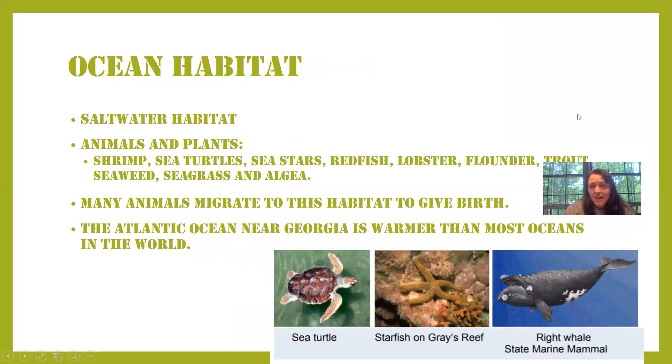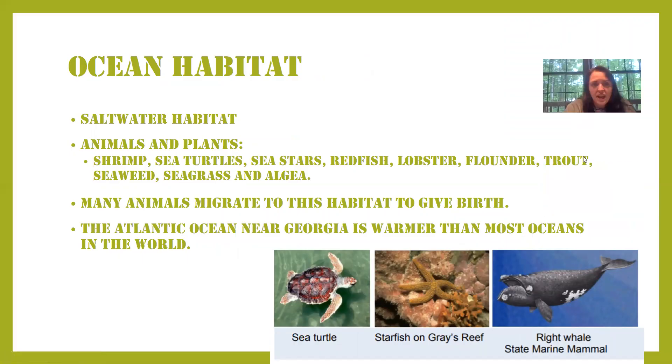The last habitat we have in Georgia is the ocean habitat. This habitat has no land — all these animals live in water. Think of fish, sea turtles, coral reefs, whales — anything that lives in the Atlantic Ocean right off our coast. The ocean habitat is a saltwater habitat, which means there's lots of salt in the water. Animals and plants found in this habitat include shrimp, sea turtles, sea stars, redfish, lobster, flounder, and trout.